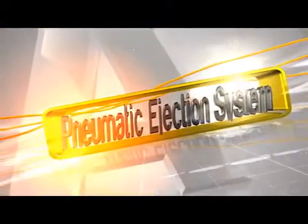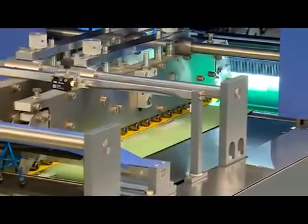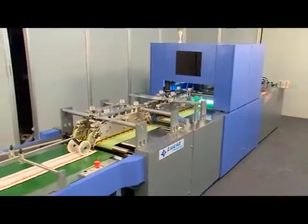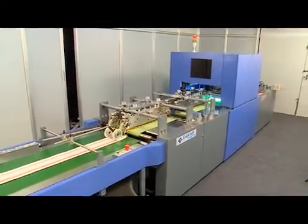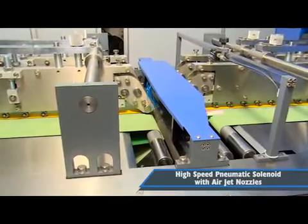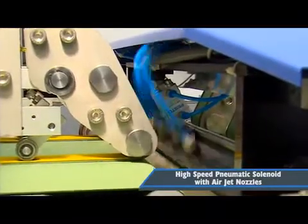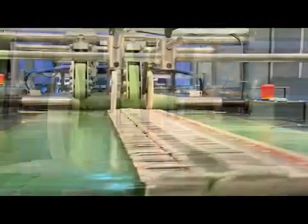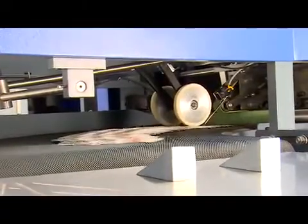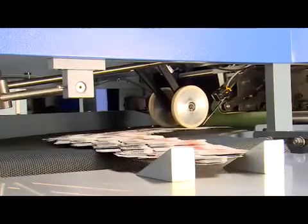Pneumatic Ejection System: A pneumatic ejection system is provided to segregate good and defective cartons separately using air jet nozzles. All good cartons are collected at the top conveyor, while defective cartons are directed to a curved conveyor separately, without any possibility of mixing.